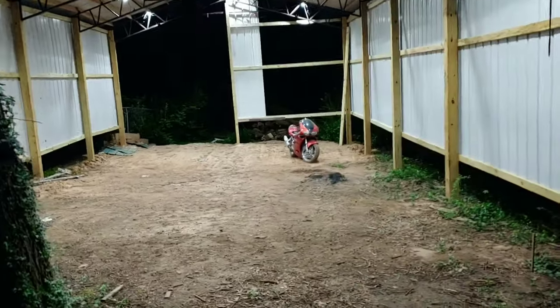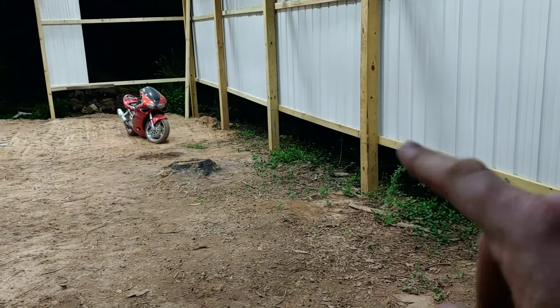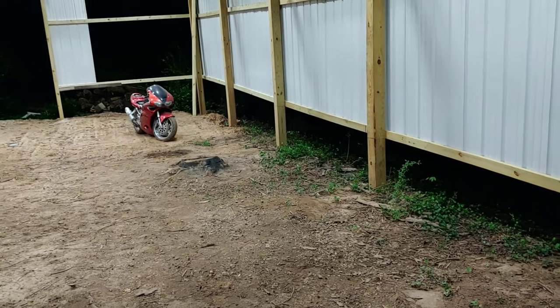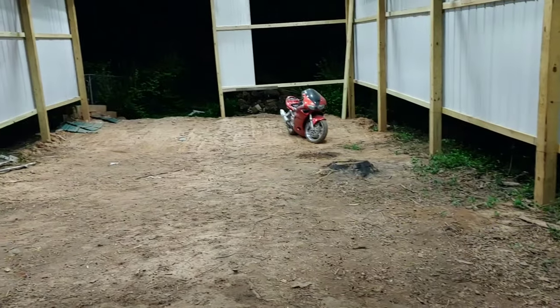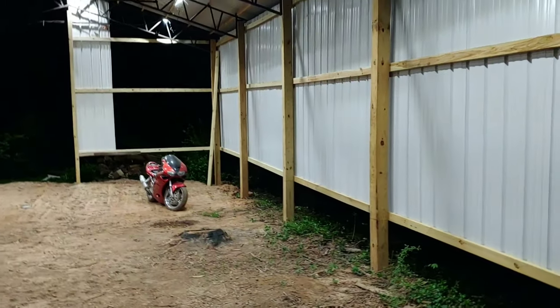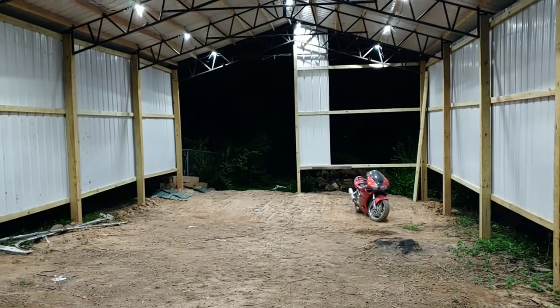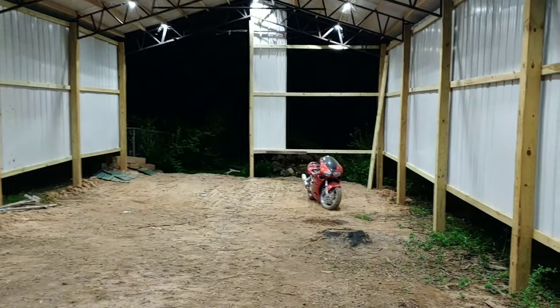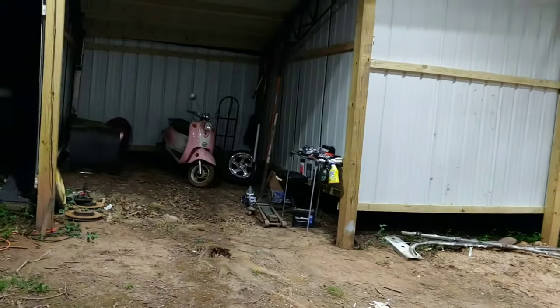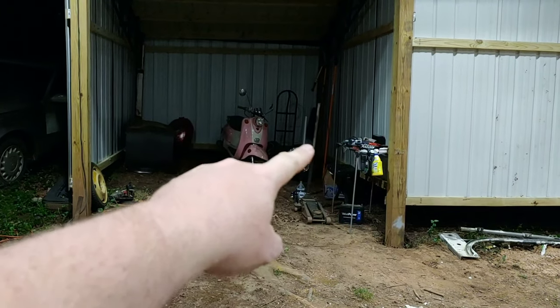The gap along here is actually where the floor is going to be. I've got dump trucks coming to put some dirt in here, level it out, get this closed up, put some big garage doors on the front — I've got two big glass ones I'm putting up. Going to close that back wall in.